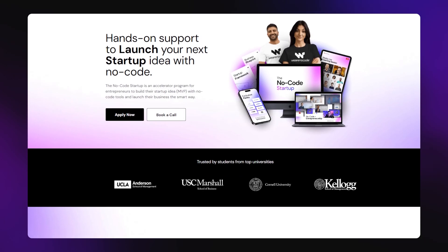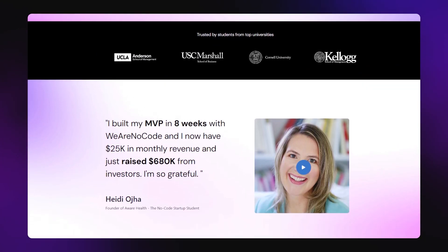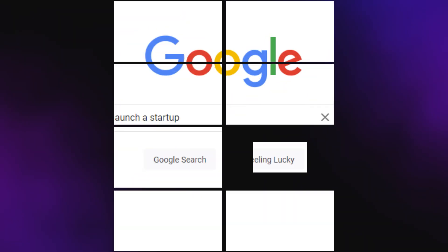If you are watching this video and you're interested in launching a business or a tech startup but you don't know how to program and you don't want to spend fifty thousand dollars on programmers, then I highly recommend you check out our program called The No Code Startup, where we allow you to build your next tech startup from scratch with powerful no-code and AI tools. Work within a community with coaching and a proven step-by-step curriculum, which is going to allow you to launch your startup in no time. All you have to do is click below and apply for the program — we'll get back to you in 24 to 48 hours.